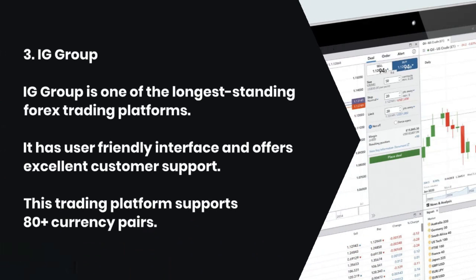3. IG Group. IG Group is one of the longest-standing forex trading platforms. It has a user-friendly interface and offers excellent customer support. This trading platform supports 80-plus currency pairs.